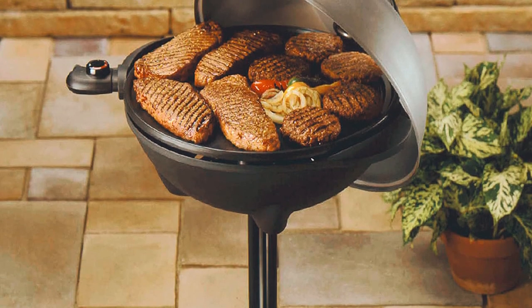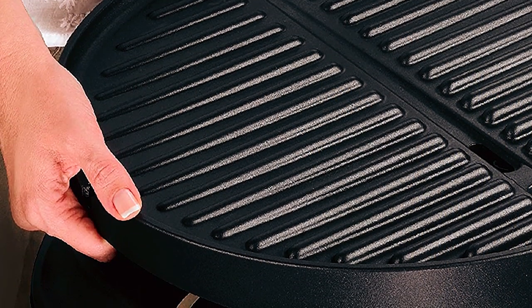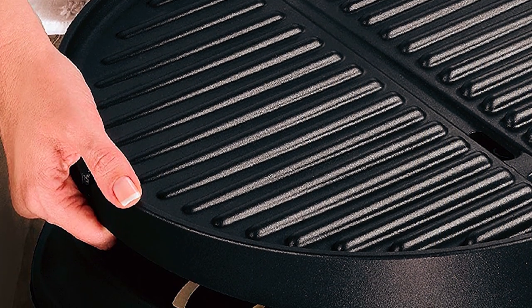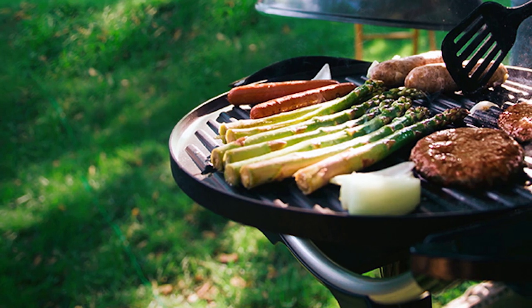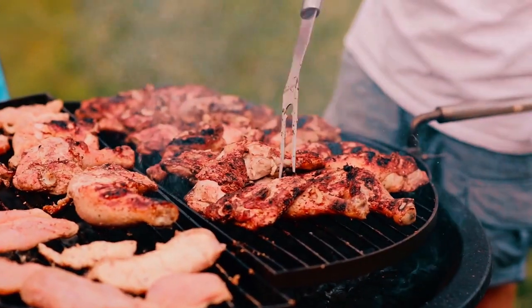What's more, the cooking surface has a nonstick coating for fast food release. This coating is durable and will handle frequent grilling without fading. Besides easing food release, the nonstick coating also makes cleaning the grill a complete breeze.